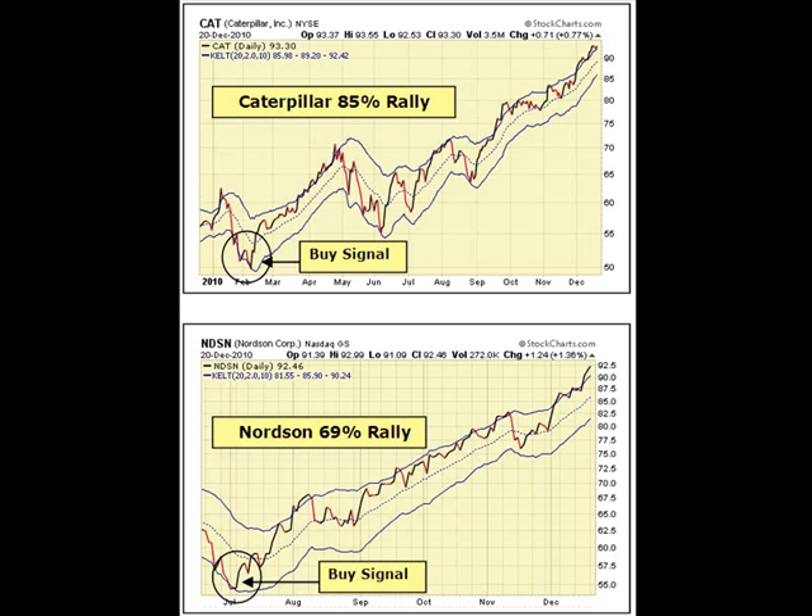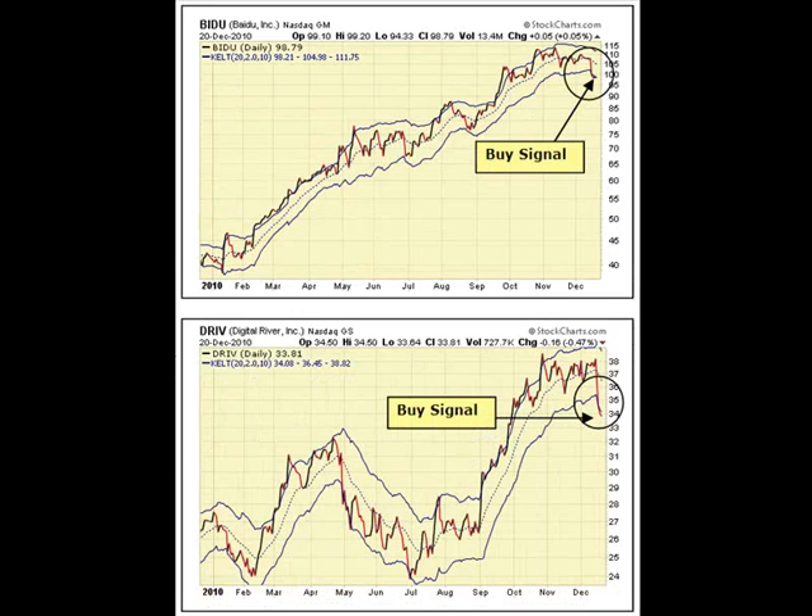The Keltner channels can easily be downloaded from stockcharts.com and I'm always monitoring the Keltner channels, looking for leading stocks that become temporarily oversold and are about to set up for a good buying opportunity. Here are two stocks, Baidu and Digital River, that are currently trading below the lower Keltner channel. This is setting up to be a good buying opportunity for these stocks and I actually bought Baidu stock today.